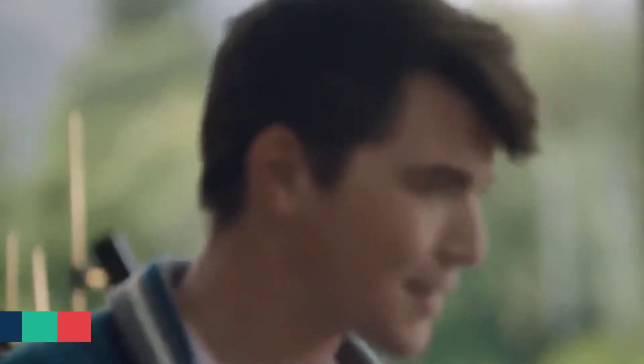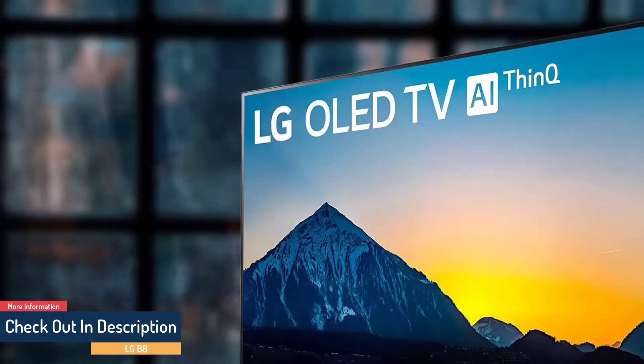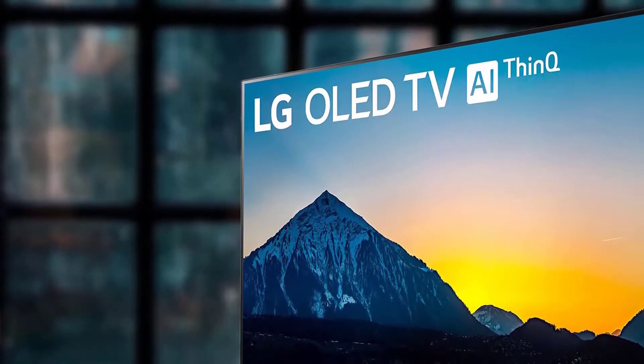It can elevate a room's aesthetics while complementing any decor. The build quality of the LG OLED B8 is excellent — the stand is metallic and provides steady support to the TV, while the borders are very thin and look great.